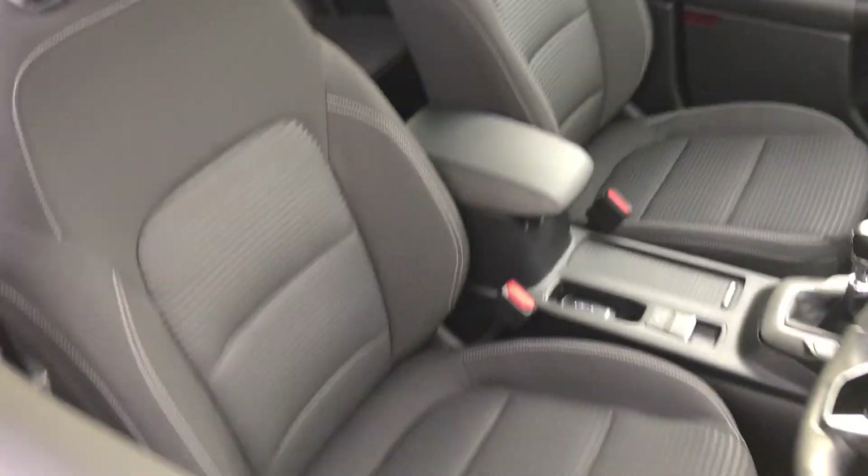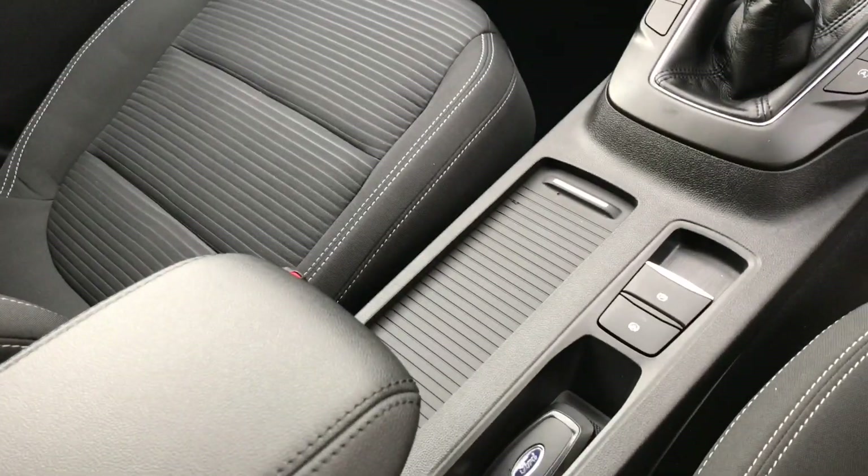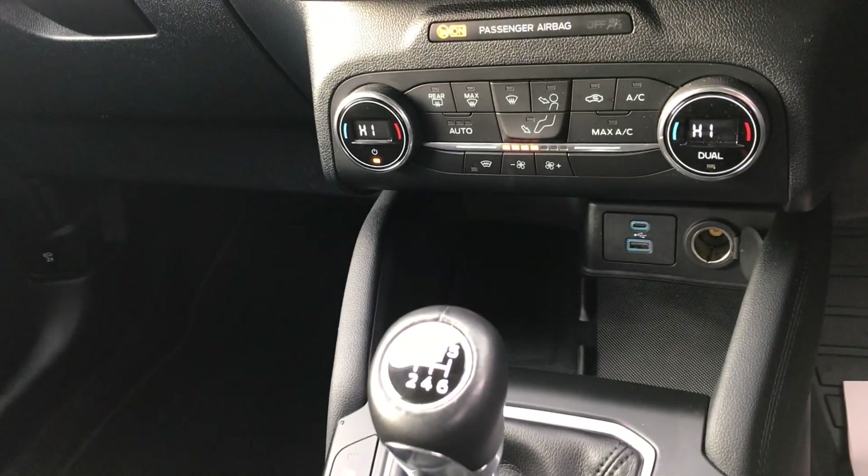Moving to the front, there's again a lot of space even compared to the old model Kuga. We have an electronic handbrake, a 6-speed gearbox, and our USB connections up here.